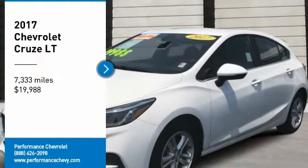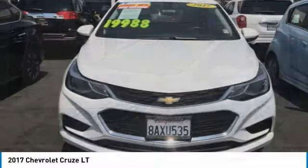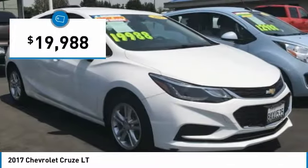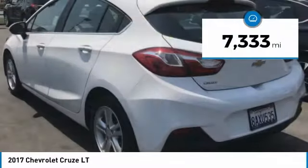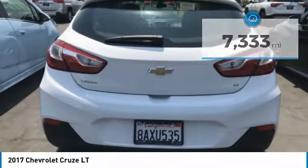Stop by and take a look at this 2017 Cruze. The Cruze Blueprint calls for more than you'd expect and is priced below $20,000. This vehicle has less than 8,000 miles. Here are some of this vehicle's great options.